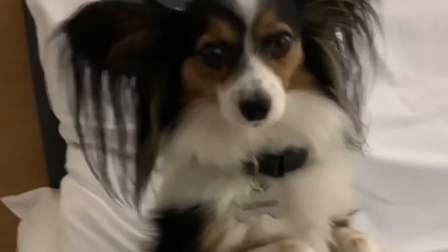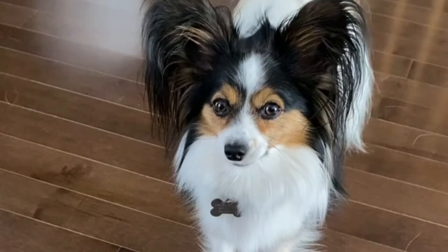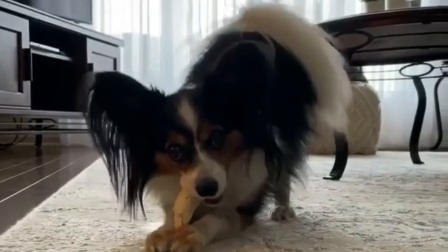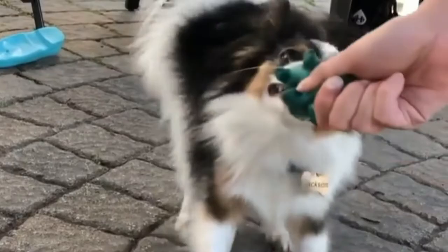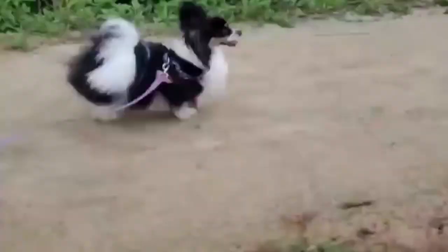White, Black and Tan Papillons — among all the standard papillon coat colors, this is the only tricolor pattern. This coat exhibits a dominant white with patches of black and tan. Usually, the tan patches appear on the cheeks, the tip of the tail, inside the ears, and on the pips. Sometimes it's hard to distinguish between a White and Black Papillon and a White, Black and Tan Papillon, as the tan portions sometimes appear too pale to be clearly seen.